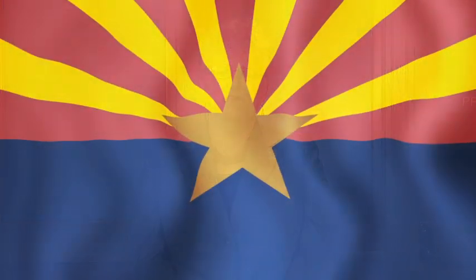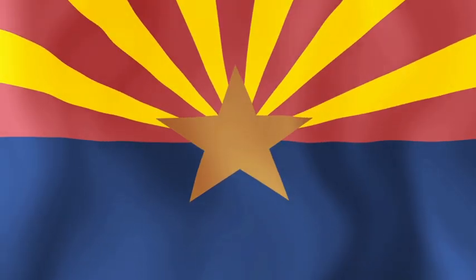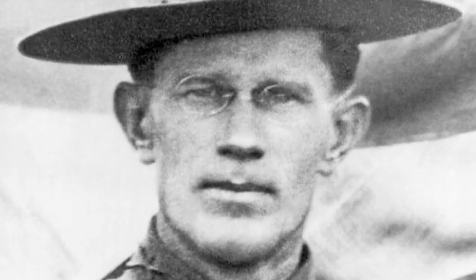The state flag is the most visible of all the state symbols. You probably see it flying in front of many buildings, including schools, with the U.S. flag. Arizona's flag has an interesting history. A similar design was created before Arizona was even a state by a rifle team that needed a flag to carry in a shooting competition. When Arizona became a state, a man named Charles Harris adapted this flag to become the state flag.